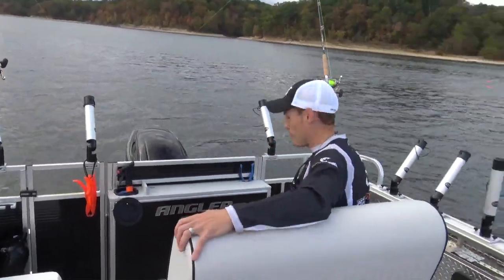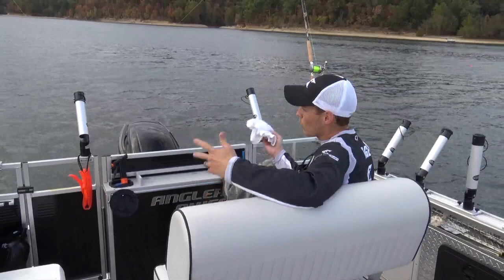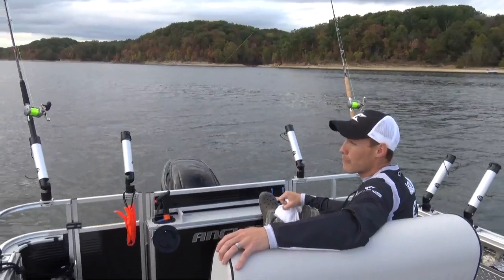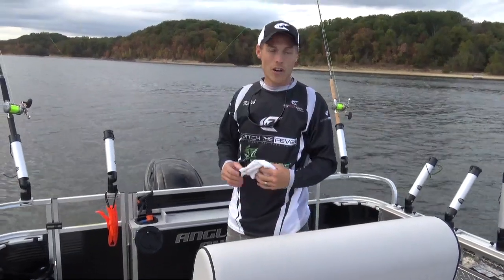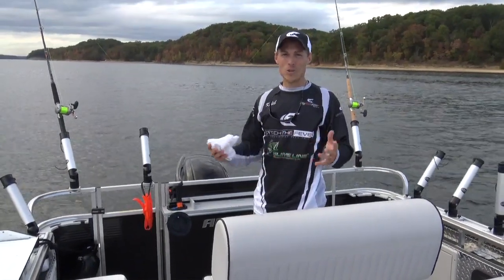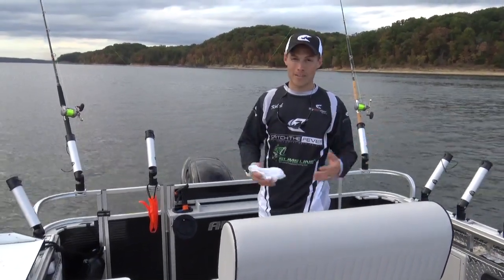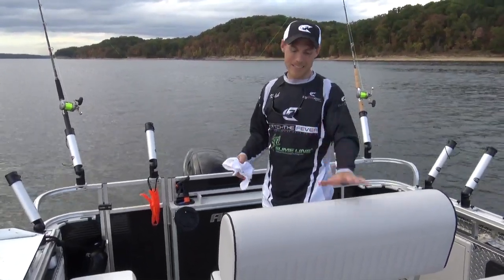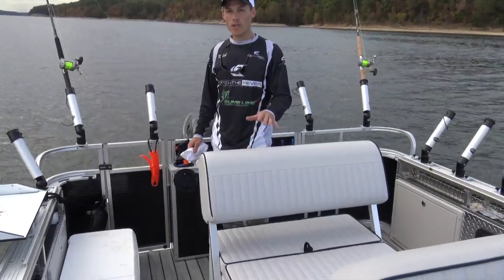The seating on this boat is phenomenal. You can sit here, kick your feet up, and watch your rods whether you're out fishing on the river or trolling and back bouncing like we're doing today. If you're sitting comfortably, you're able to fish a lot longer. It's kind of like hunting — if you're not comfortable in a tree stand, you might not stay out as long. Angler Quest gives you really nice furniture to sit on, and not only is it really nice furniture, it's functional as well.